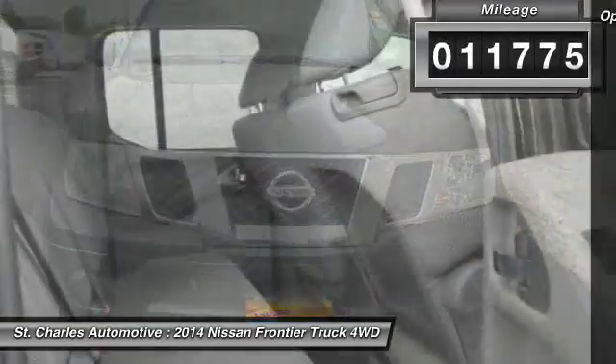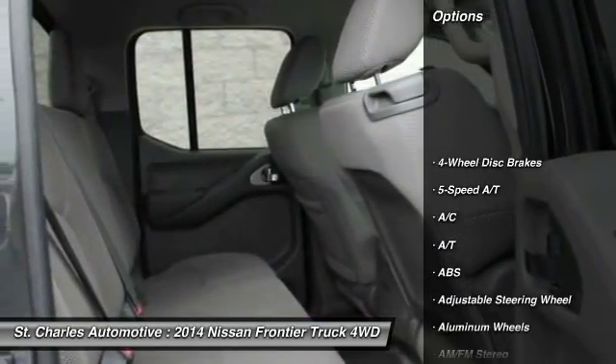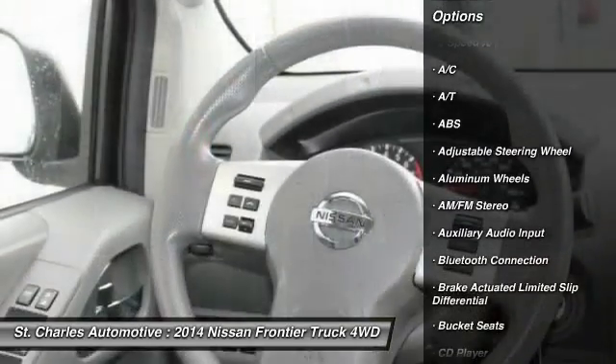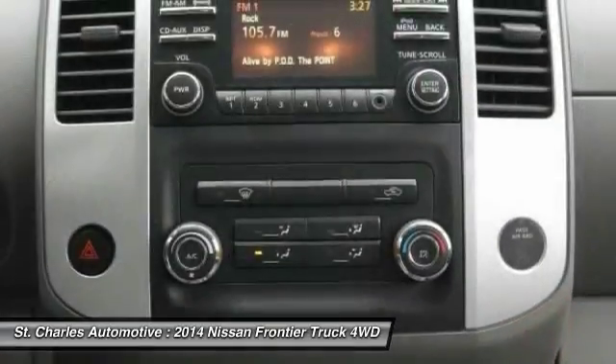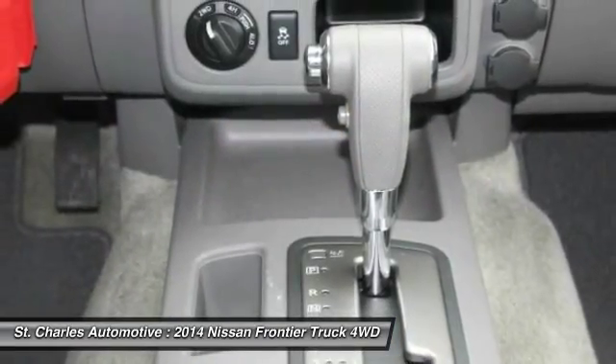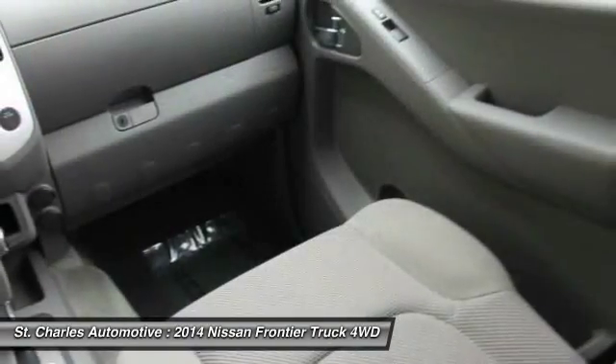Here are some of this vehicle's great options: steering wheel audio controls, keyless entry, stability control, traction control, anti-lock braking system, Bluetooth, power steering, adjustable steering wheel, driver airbag, and four-wheel drive.